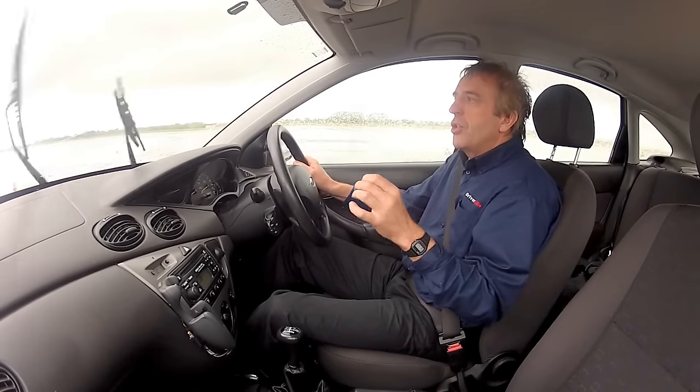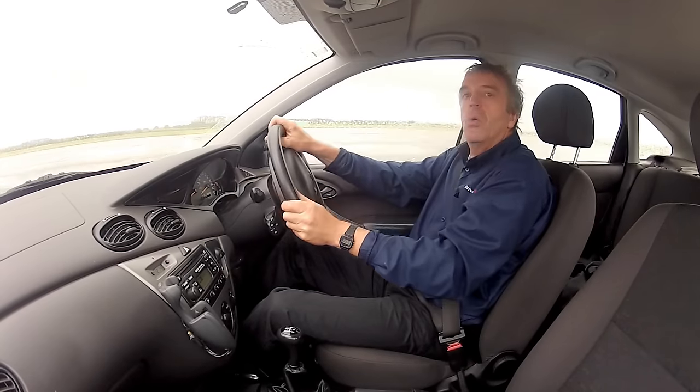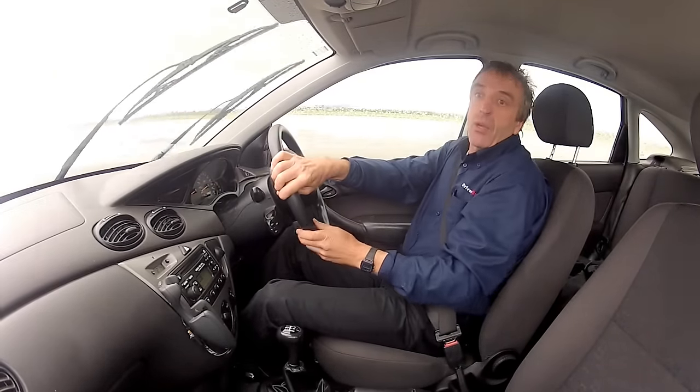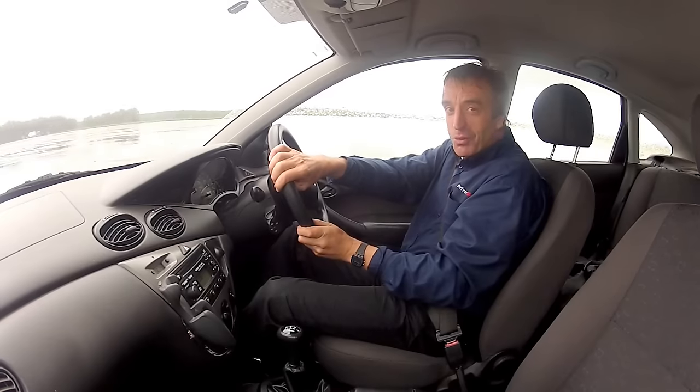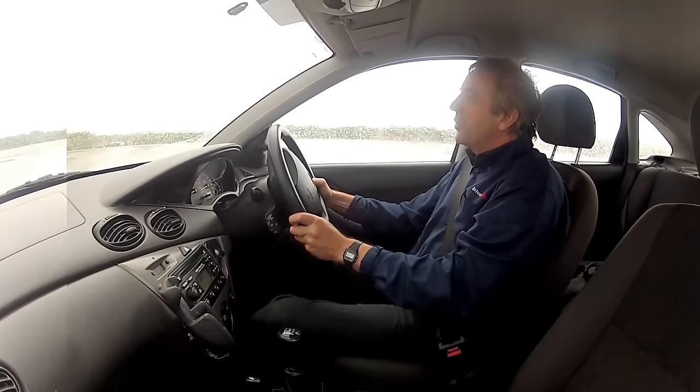Often in an emergency situation, the natural thing to do is to look at the telegraph pole, or look at the car, or the bus, or whatever you might hit. Unfortunately, what happens then is you tend to steer towards them. So what you'll learn on the course is to look at the gaps, to look at where you'd like to go, and then the car will go in that direction — you'll subconsciously steer there and stay in control.